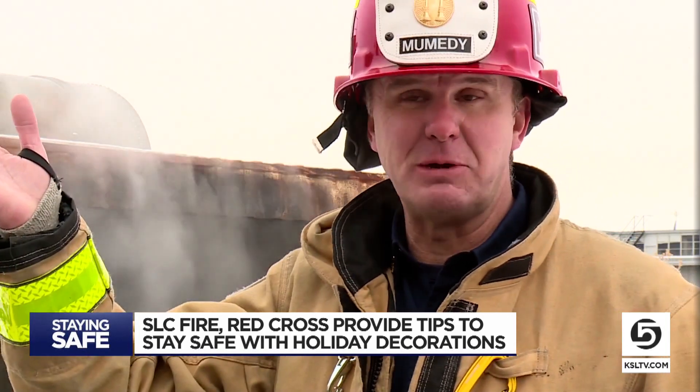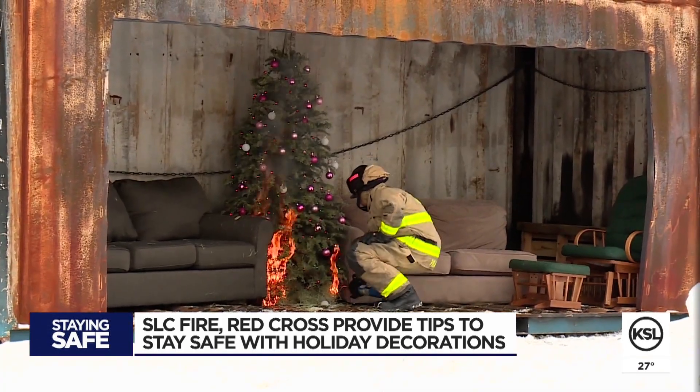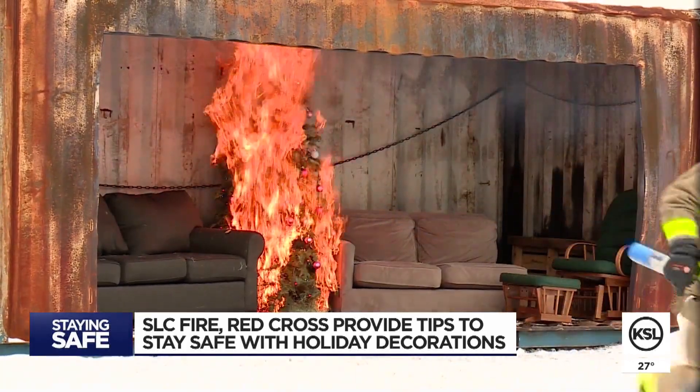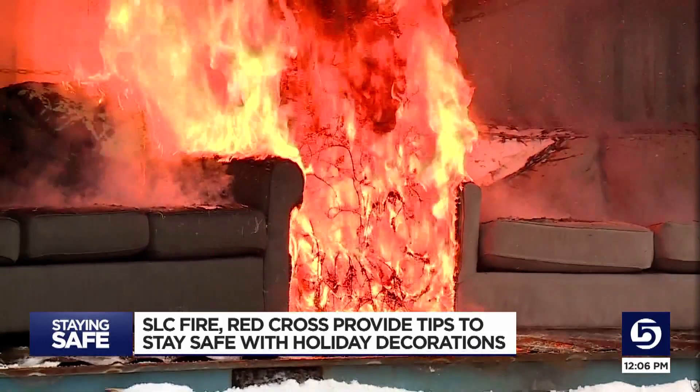In the fire a lot of that heat was escaping, but in a house it doesn't — it gets contained and ends up catching the rest of the room on fire. It takes literally seconds for a fire starting from a dry Christmas tree to spread, but it takes minutes to put out all the flames, even by firefighters themselves.